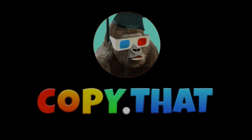Today's episode is sponsored by Copy That, an addictive memory game. Make sure you stay till the end of the video to find out how you can win a brand new iPhone 7.